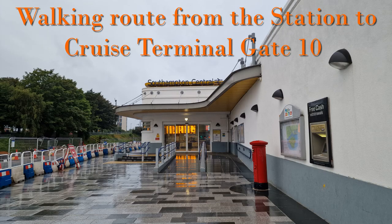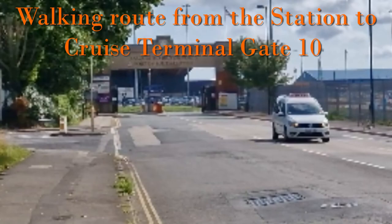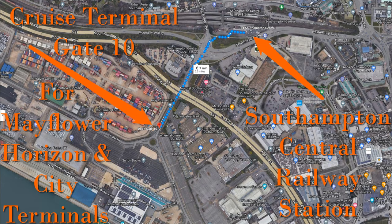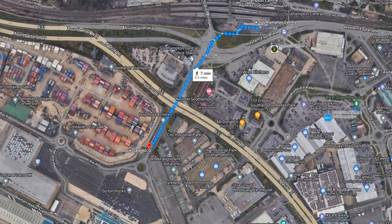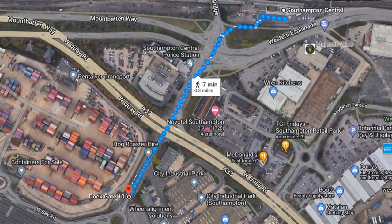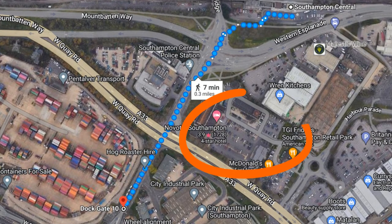Starting with the direct route from the railway station to the cruise terminal gate 10. Gate 10 is for the City, Mayflower and Horizon cruise terminals. This is the route on Google Maps — it says 7 minutes or 0.3 of a mile. There are also hotels close to this route including the Ibis hotels and the Nova hotel.